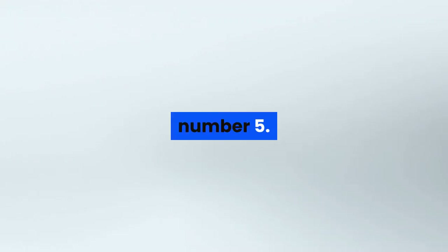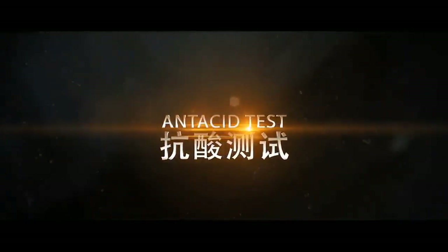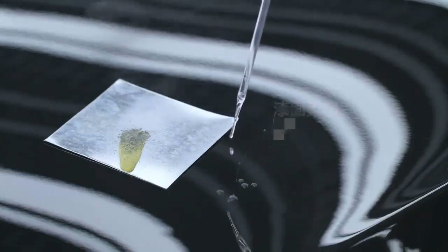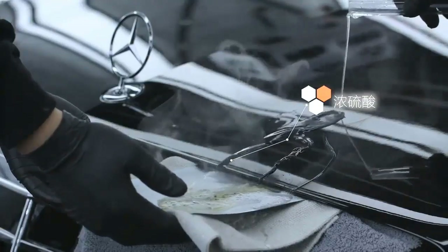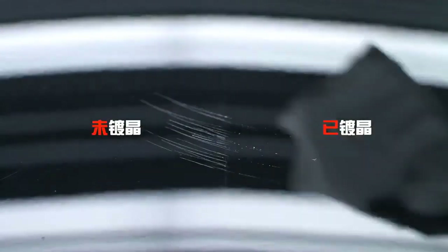Number 5. Brand name: Fewinmo. Product name: Nano Coating Agent. Product capacity: 500 milliliters. Storage method: placed in a cool, dry place. Shelf life: three years. Features: large capacity — one bottle can be used 12 times. It is universal for the whole car exterior, all kinds of car paint.